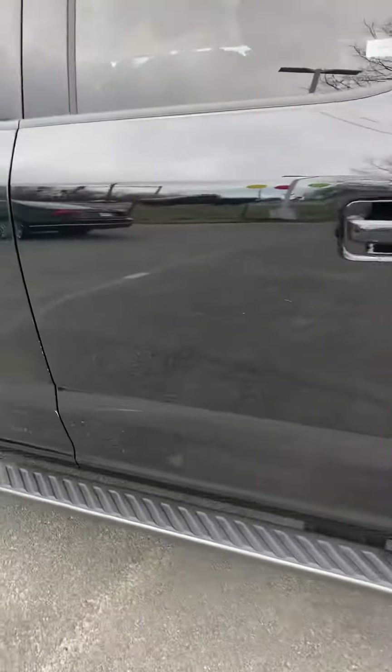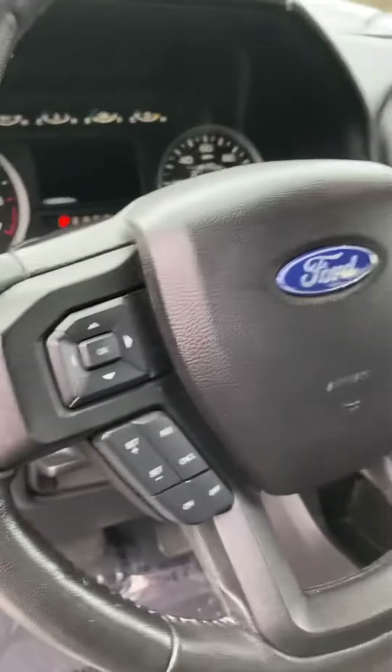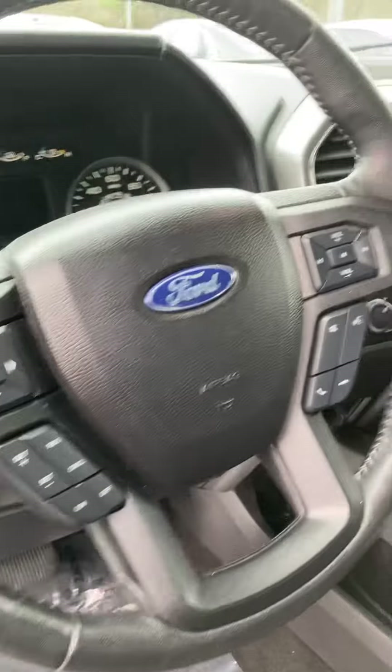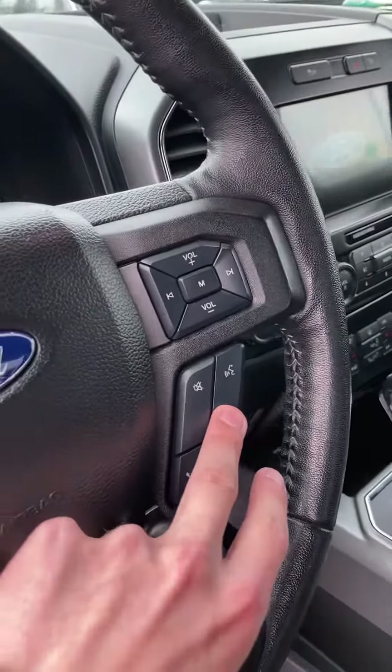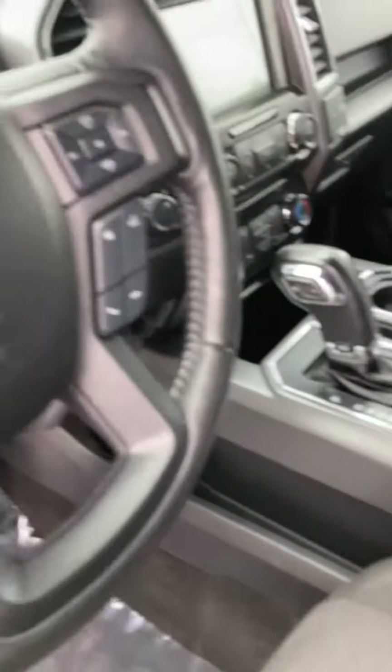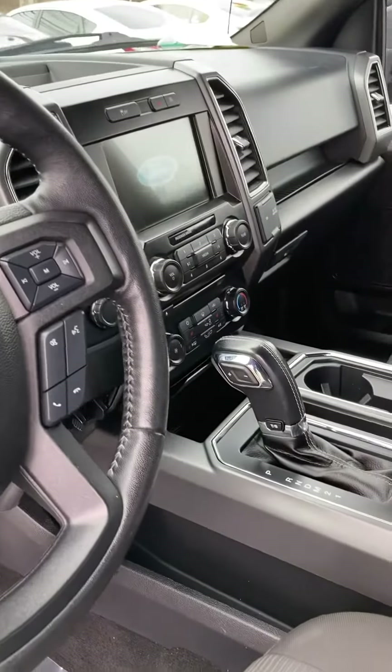Come around to the driver's side. You got your code, so if you ever left your keys in the car, you have a plan B by putting the code in — so not to worry there. Here's all your window controls right there, and all your hands-free easy access controls on the steering wheel. You got your cruise control controls on the left and your media controls on the right. My favorite button is the voice control button — if you have an Apple iPhone, you press that button and it'll activate Siri. It's a really good way to be hands-free with your phone.